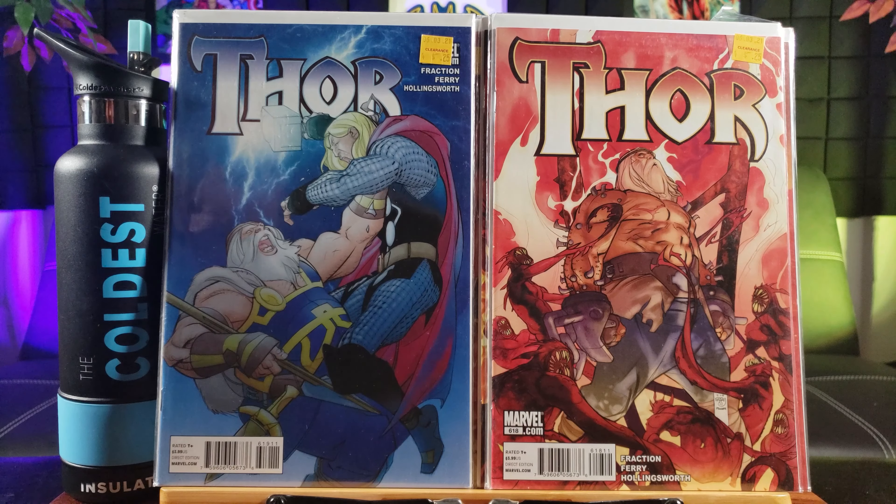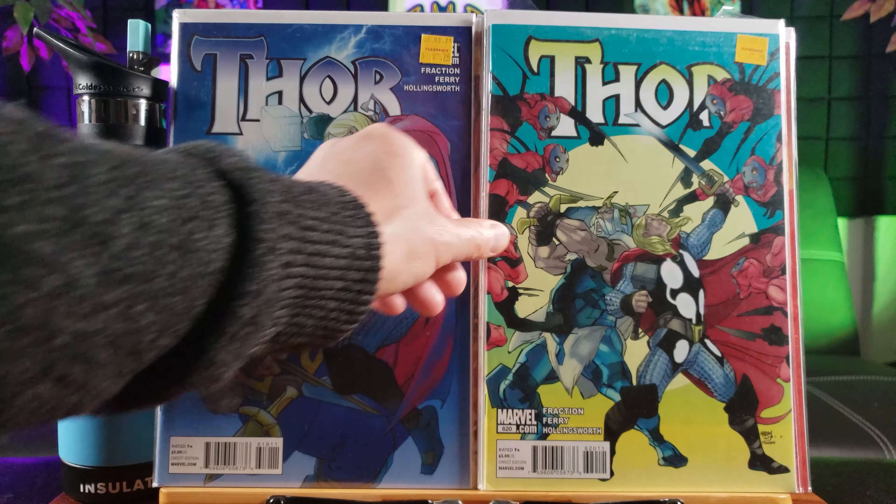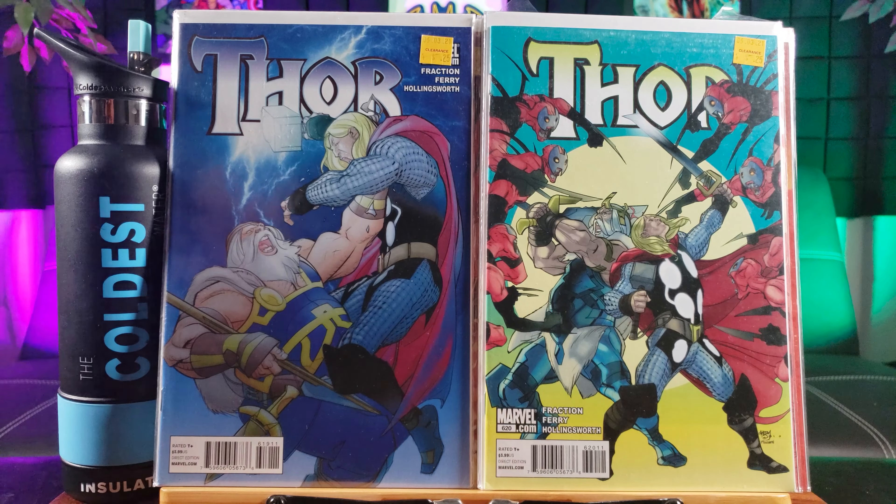A Star Wars comic and it's a fan expo variant. For 25 cents — can't go wrong with that.